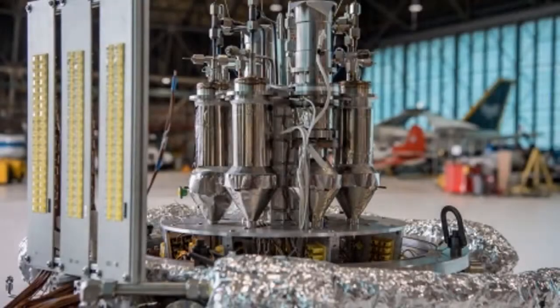The Kilopower reactor could produce 1 to 10 kilowatts of electrical power continuously for 10 years or more. The prototype power system uses a solid, cast uranium-235 reactor core. Reactor heat is transferred via passive sodium heat pipes, with the heat then converted to electricity by high-efficiency Stirling engines. Such engines use heat to create pressure forces that move a piston, which is coupled to an alternator to produce electricity.